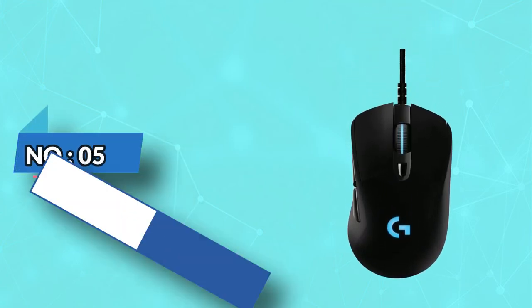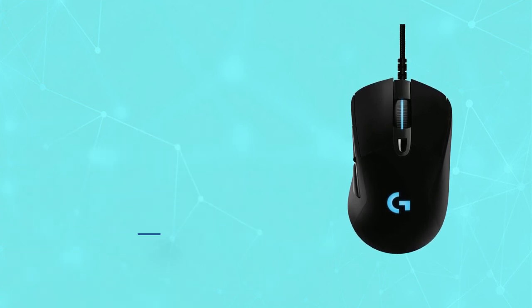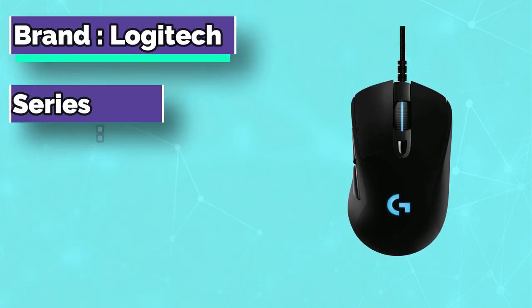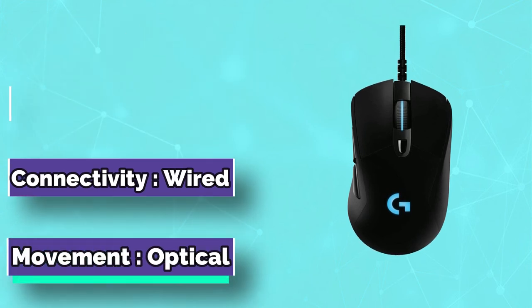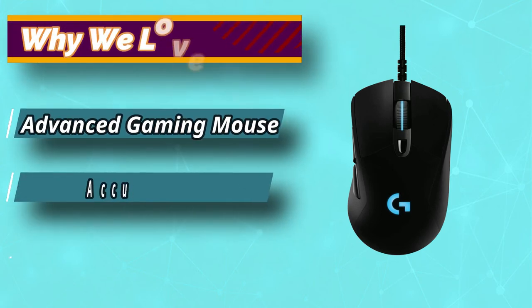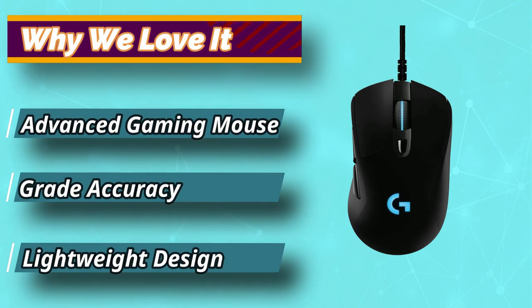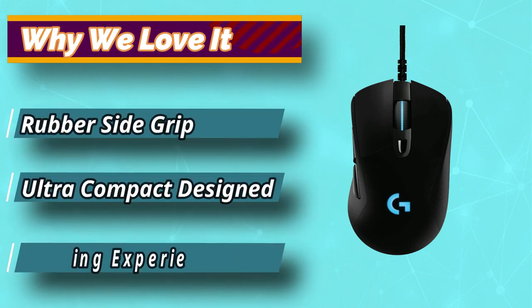Number 5: Logitech G403 Gaming Mouse for Small Hands. This gaming mouse features an advanced optical sensor with faster responses and excellent accuracy, along with 6 programmable buttons to meet the growing demand for customizable options. Custom game profiles and commands can conveniently be saved in the mouse's built-in memory for subsequent gaming sessions.